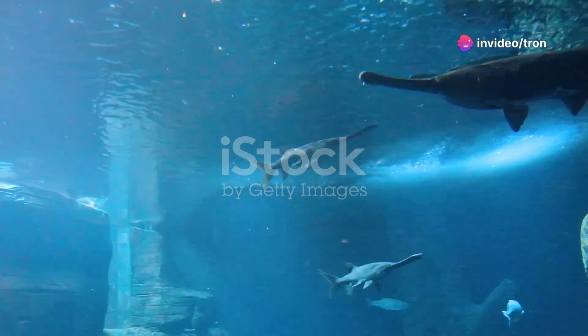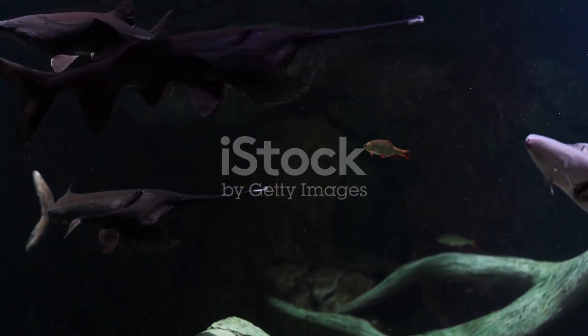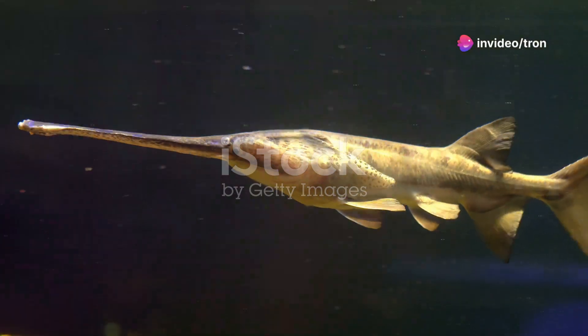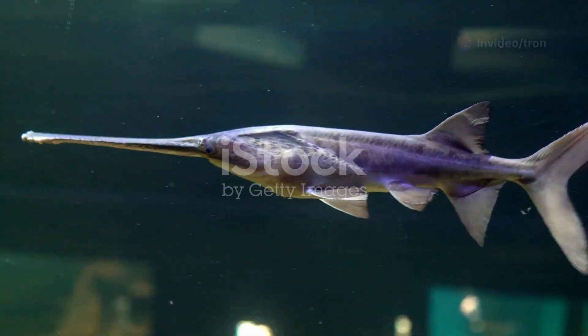The American Paddlefish is a remarkable creature, a living relic from the age of the dinosaurs. It inhabits the murky waters of the Mississippi River Basin, a vast and complex ecosystem. This fish is instantly recognizable by its most distinctive feature, its paddle-shaped snout, which sets it apart from other freshwater species.